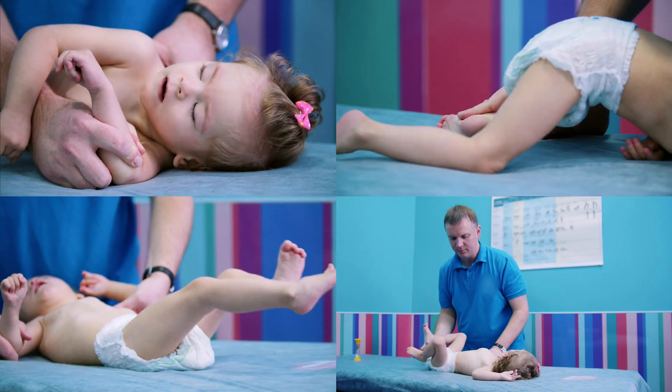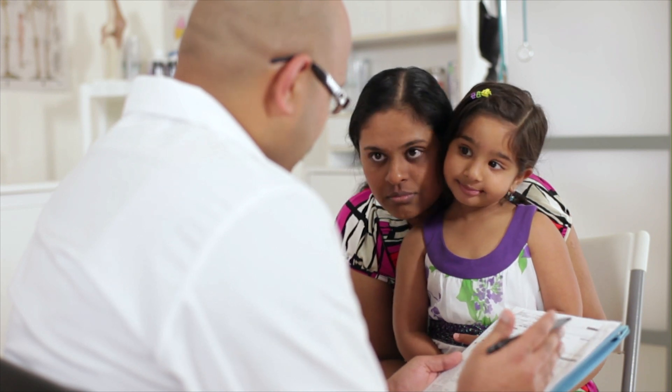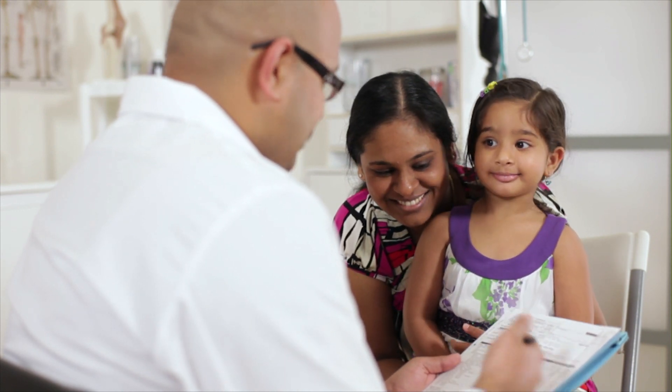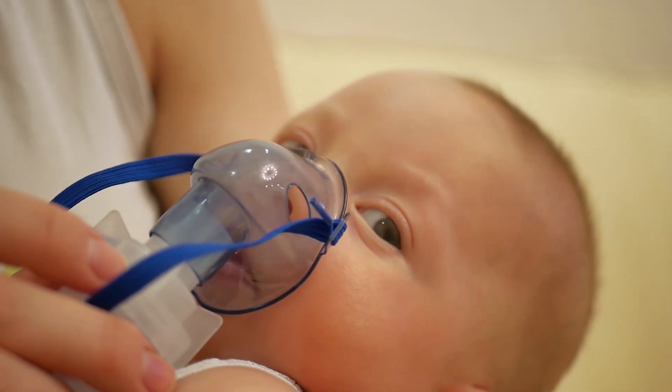Many of our families have children that are born with various clinical features, whether it's that they're having some developmental delays or they were born with a congenital difference. These families would like an answer as to why their children were born with these clinical findings. Sometimes they just want an answer, and sometimes they want to know if there's some available treatment that their children could receive. Whole Genome Sequencing is a technology that can sometimes give us answers to those questions and hopefully allow treatment for these individuals.